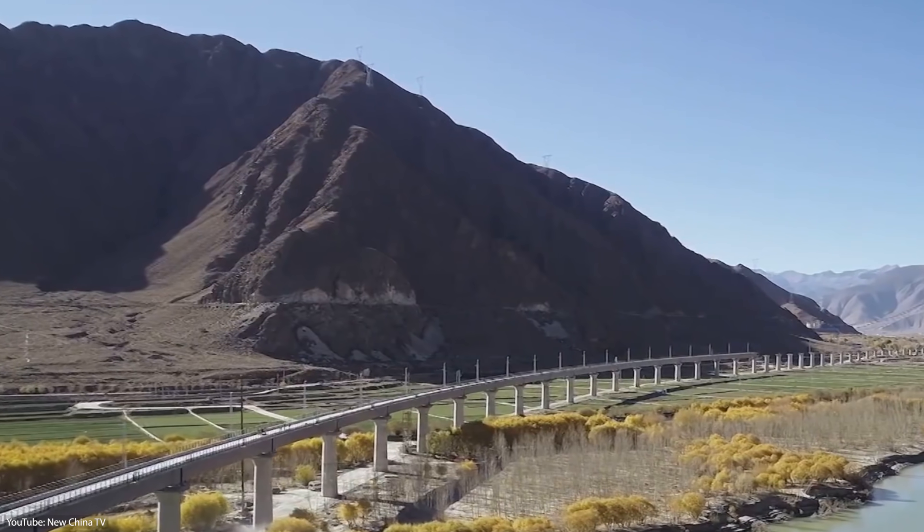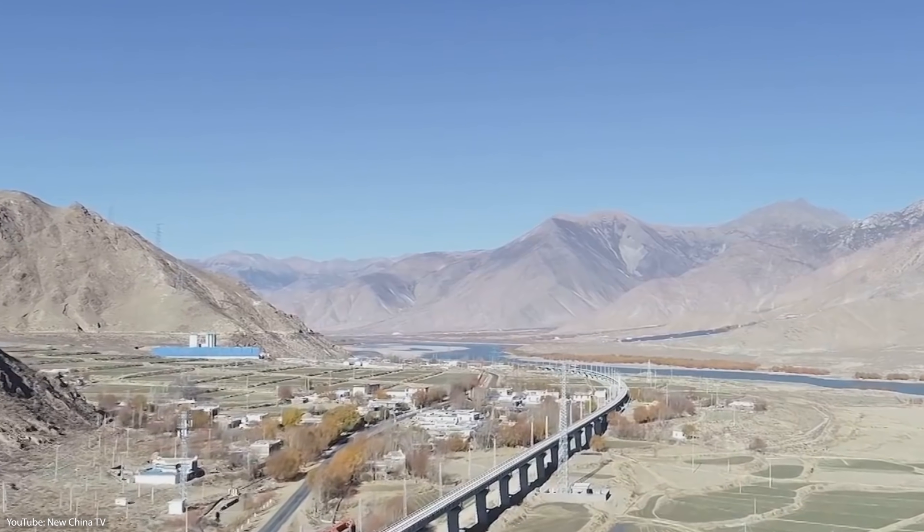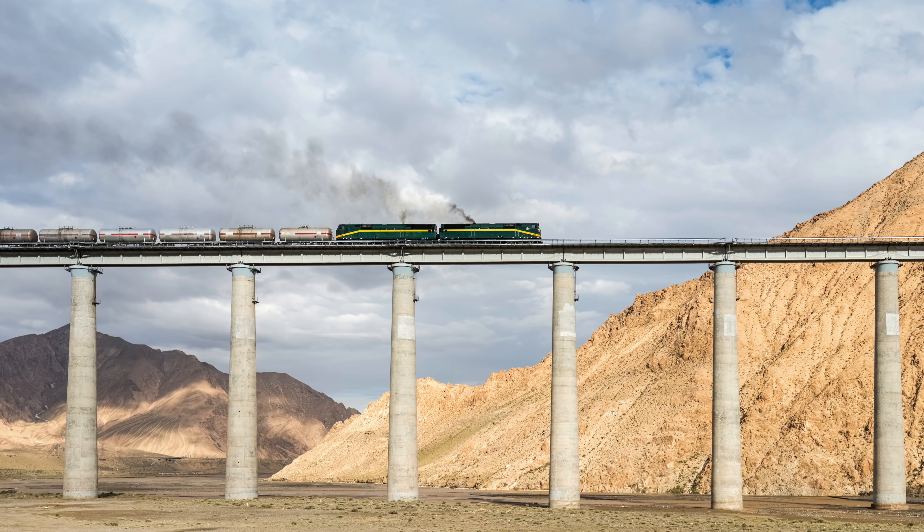Once finished, it will make it much easier to access this breathtaking region and represents a major step in China's plan to improve the country's infrastructure.